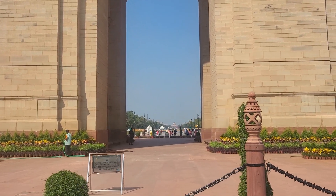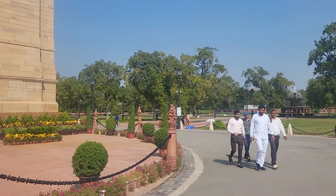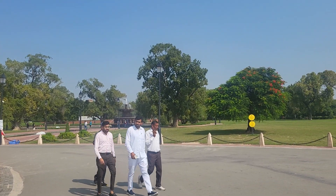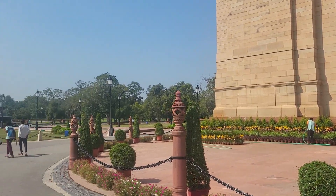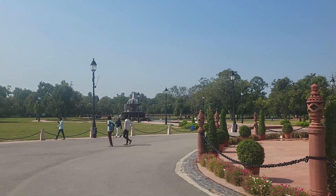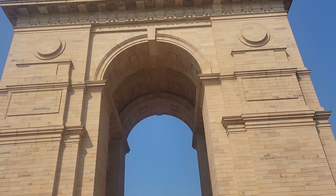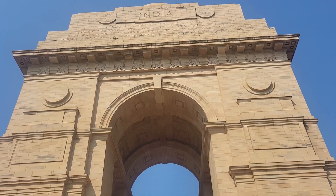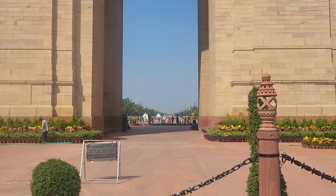Down the road is the presidential house and palace and the seat of government. This is the place where the prime minister and president work out of, and their main government offices are here. I hope you like this little quick video — that's the India Gate. Thank you.